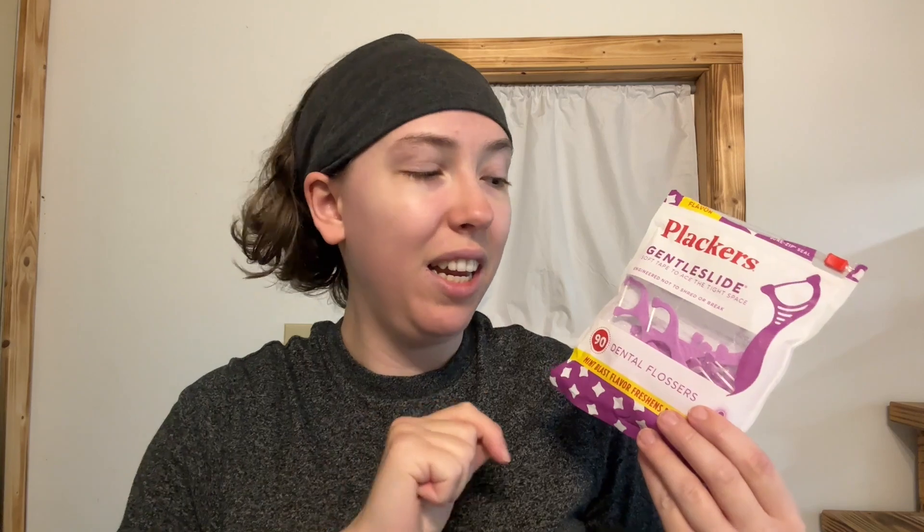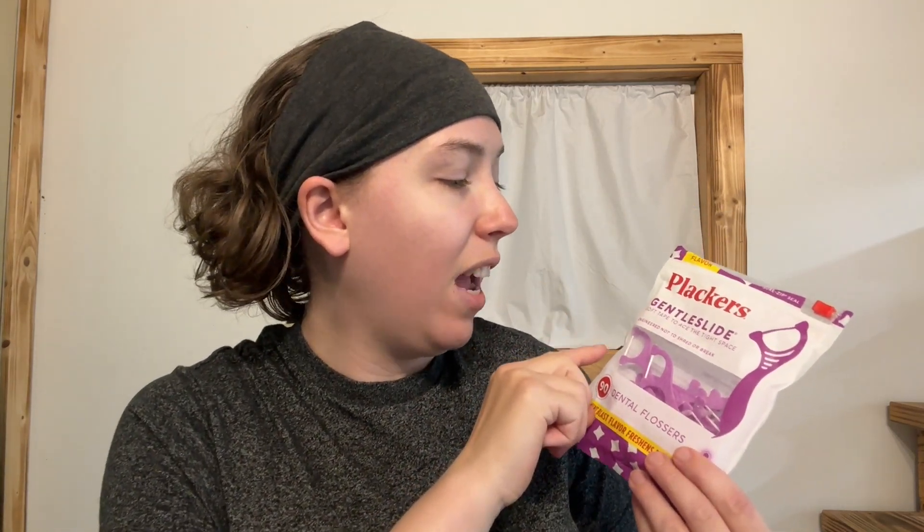These are Placards Gentle Slide. My dad loves these — these are his favorite. They're really nice because if you have really tight teeth and it's hard to get in between, these work really, really nice. It's like paper — my dad says it's real thin and it goes right in between his teeth.